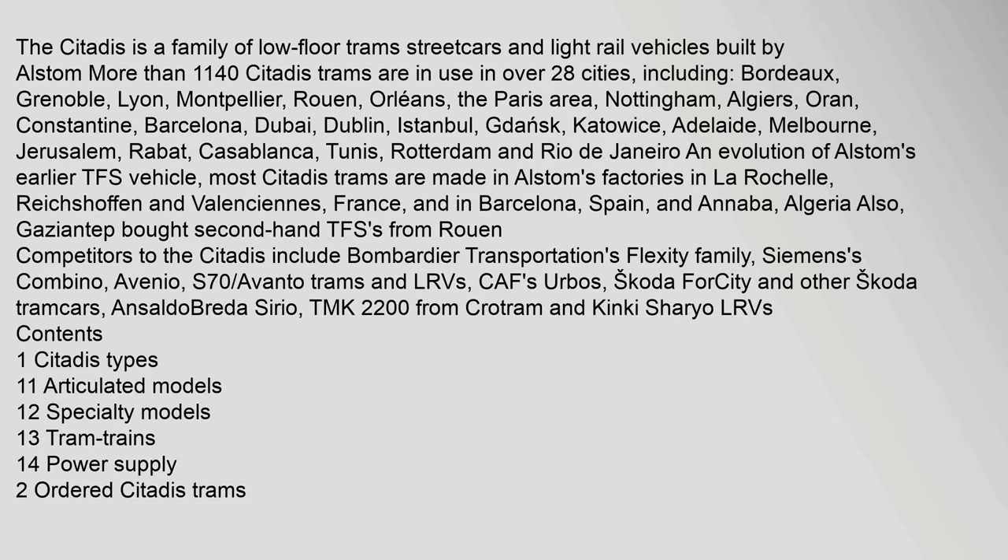The Citadis is a family of low-floor trams, streetcars and light rail vehicles built by Alstom. More than 1,140 Citadis trams are in use in over 28 cities, including: